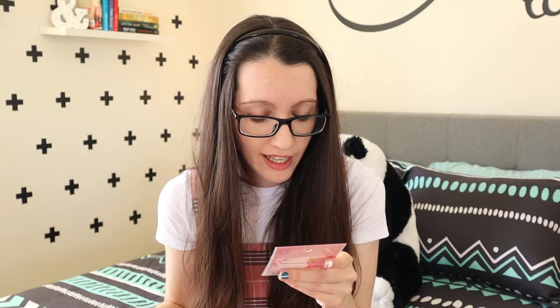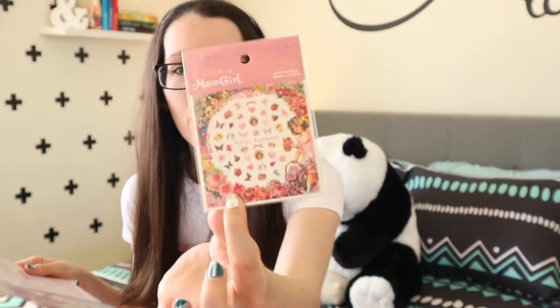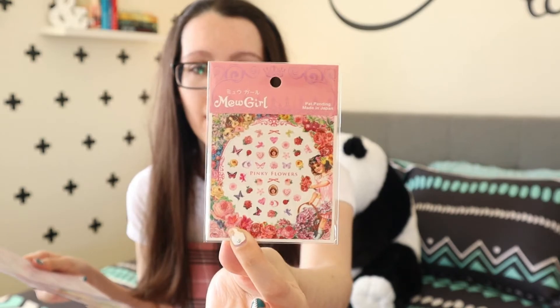Next up we have some stickers from Japan. This one says 'New Girl' and there's a whole bunch of different stickers you could get — I got the pinky flowers one, which is very girly. The booklet says 'Creepify your nails with these high quality Japanese nail stickers.'